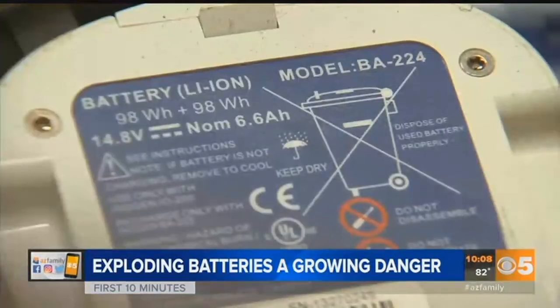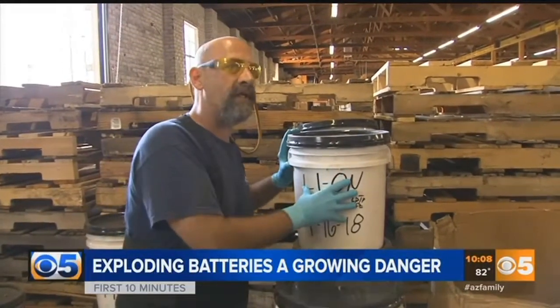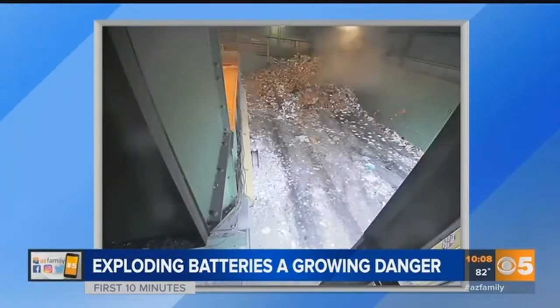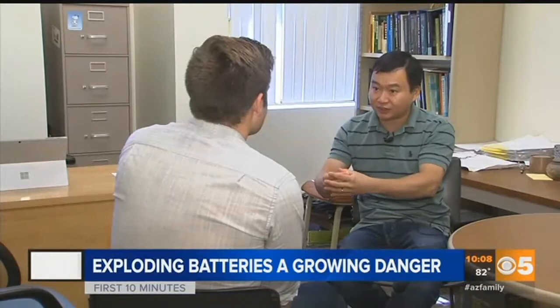They're trained to handle lithium batteries. It reminds you a lot of kitty litter, but it absorbs any liquid that would come out. They'll collect them for free. But videos like these show the dangers of throwing cell phone or laptop batteries in the normal trash or recycling. The gas that meets together causes explosion.